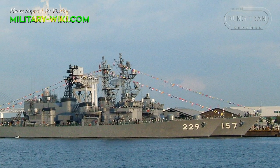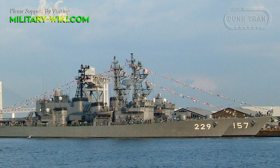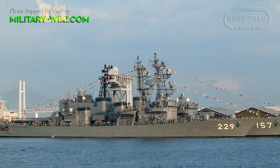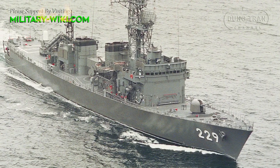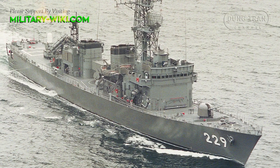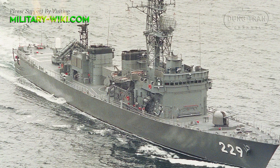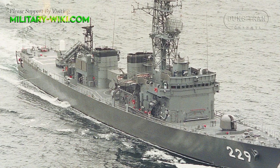JDS Abukama was launched on December 21st, 1988, and officially commissioned on December 12th, 1989. As a destroyer escort, her primary purpose is convoy, merchant, and fleet support, and these vessels are designed for blue water service away from friendly shores.